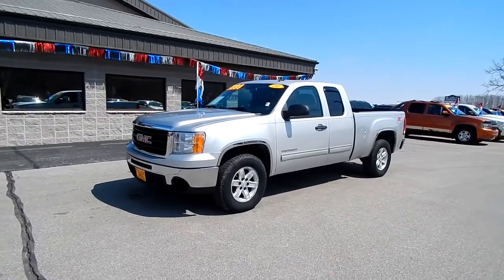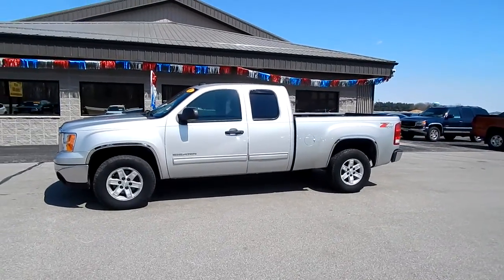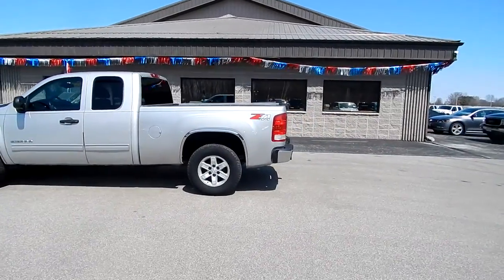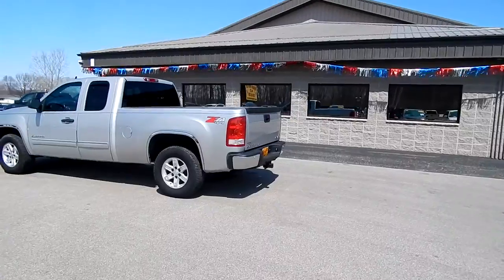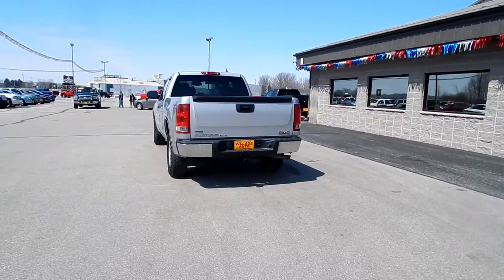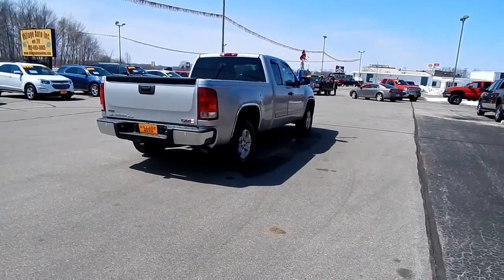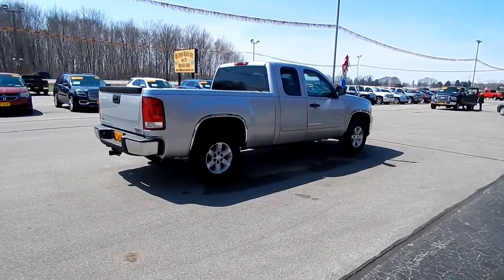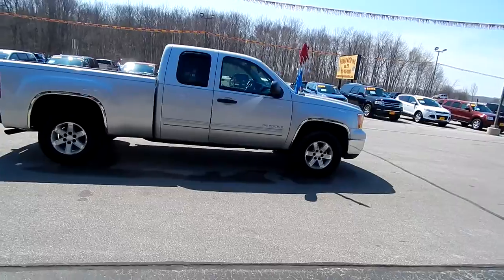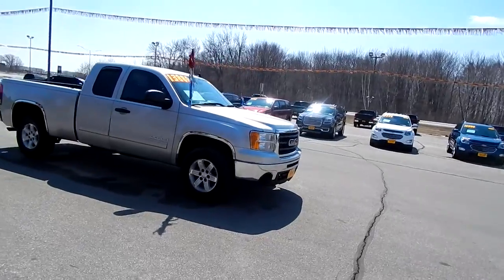This is Village Auto's 2010 GMC Sierra SLE Extended Cab 4WD Z71 Off-Road Package, 5.3L V8. Tires are in great shape, like new front and rear brakes, factory tow package, backup parking sensor, bed liner, window tint, chrome trim, body side molding — a very clean, good looking truck, and an incredible buy at $13,880 for this 2010 GMC Sierra.